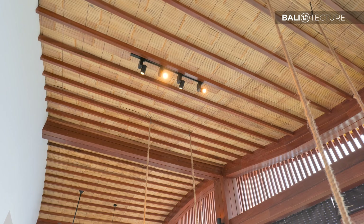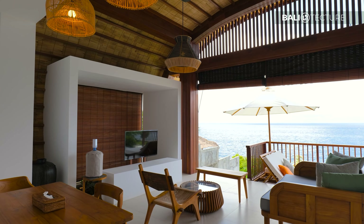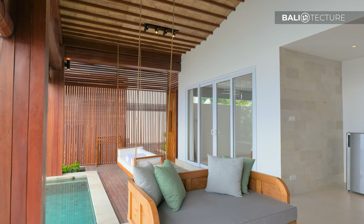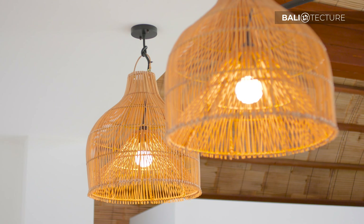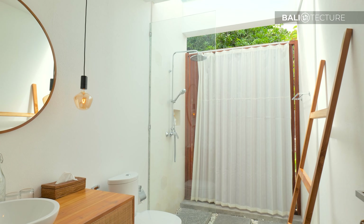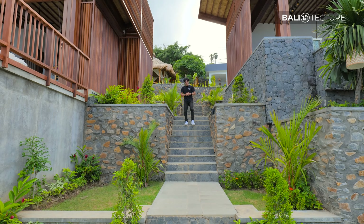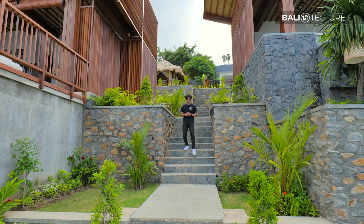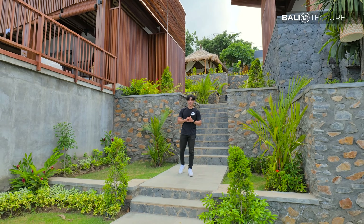As you step inside Villa Ulin, you're introduced by this hanging sofa with a pool right in front of it. To the right, we've got the one bedroom with an ensuite bathroom, and the bedroom emphasizes the amazing view of the Lombok Strait. Going deeper in, we've got the living space, the sunbed by the pool, the main dining area, and a fully functional kitchen. One thing that Balitecture has incorporated very well is this unique curved roof design, which complements the overall vibe of the development very well.